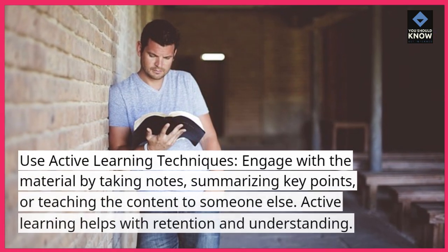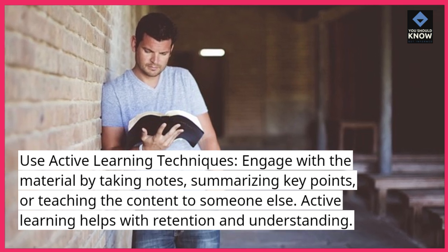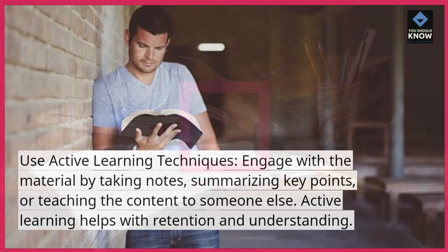Use active learning techniques. Engage with the material by taking notes, summarizing key points, or teaching the content to someone else. Active learning helps with retention and understanding.